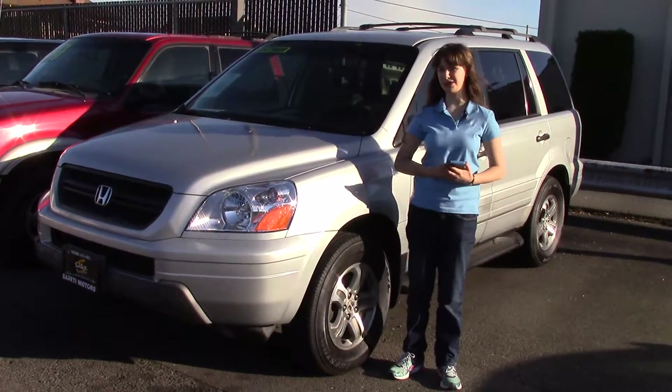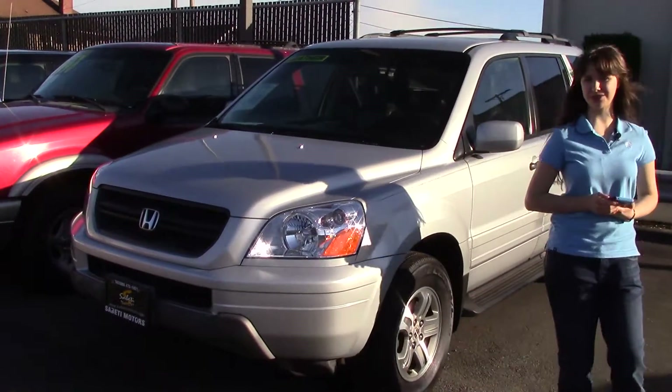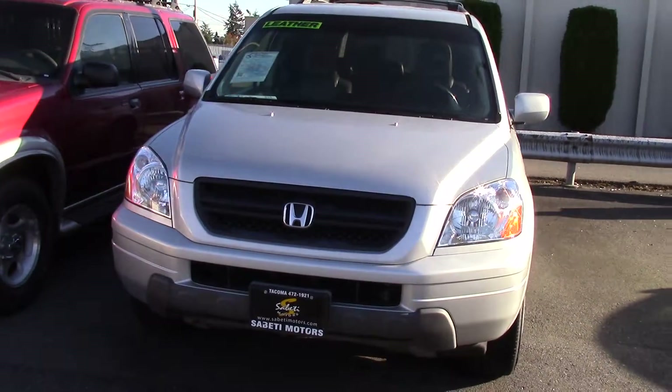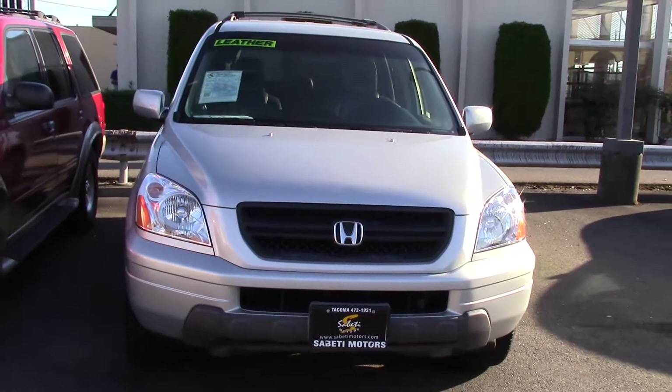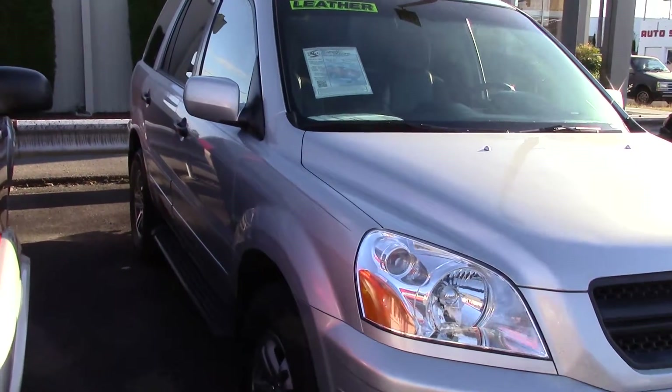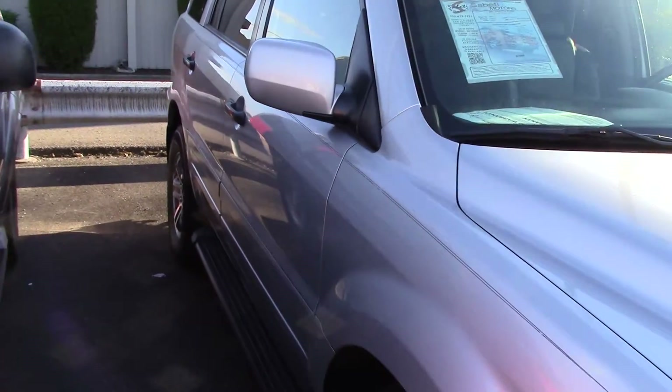Hi there, this is Jordan with Sabeti Motors and this is our 2003 Honda Pilot EX 4WD, stock number SM4212. The Honda Pilots are great little cars, and this one has some great features in it.